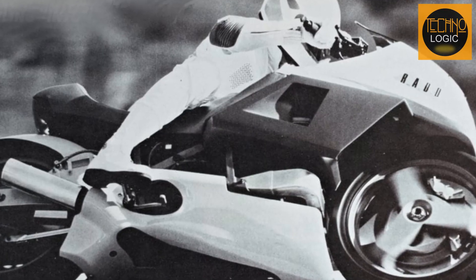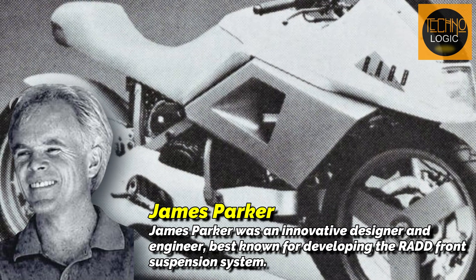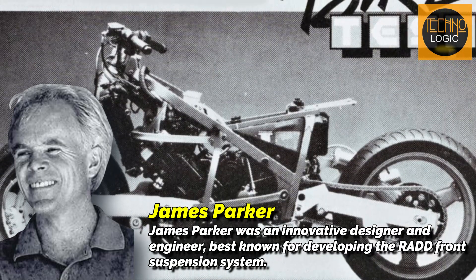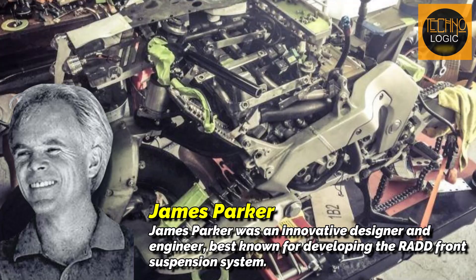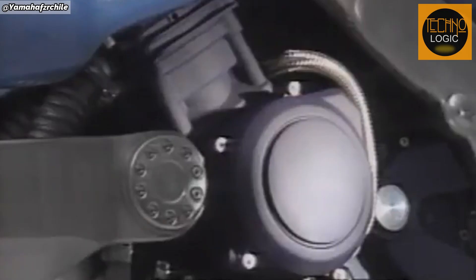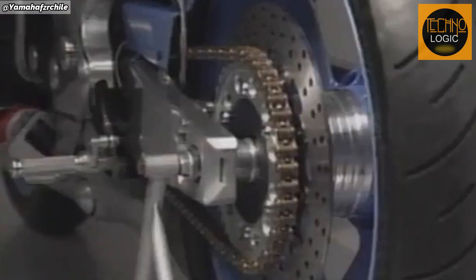This led Yamaha to collaborate with an American designer named James Parker. Parker was not only a racer, but also a design expert with exceptional engineering skills. A graduate of Claremont Men's College who also earned a B.A. in design from Stanford University, Parker founded the company Rationally Advanced Design Development, or RADD. This company specialized in developing revolutionary front swing arm suspension technology, which became one of the main features of Yamaha's concept bike. This technology introduced a new approach by separating the suspension and steering functions, creating innovative stability and handling.